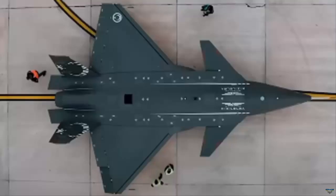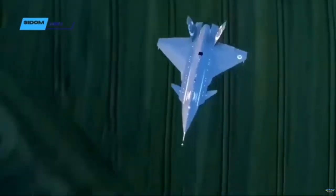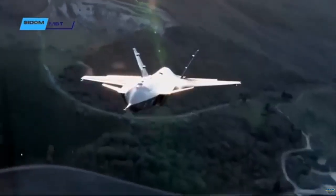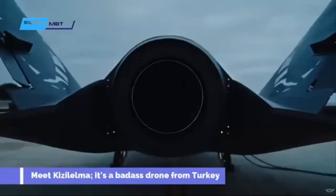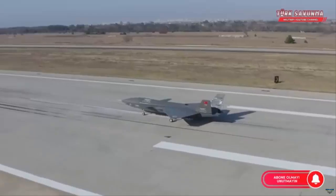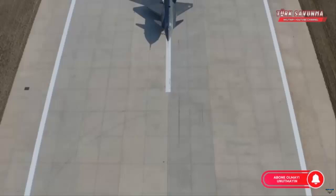We can expect to see Kızılelma equipped with the MURAD AESA radar developed by Aselsan. Bayraktar board chairman Selçuk Bayraktar previously announced that Kızılelma, which will be equipped with air-to-air missiles, will be able to perform aggressive air-to-air maneuvers. Therefore, the integration of the MURAD AESA radar into Kızılelma is quite meaningful.